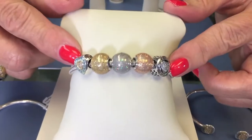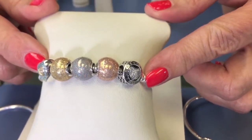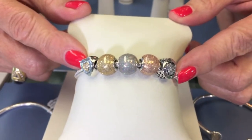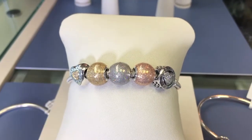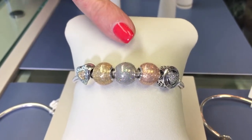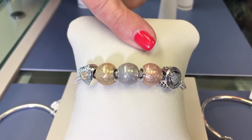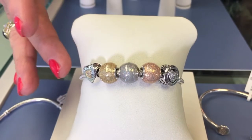We have a couple of charms included on our bracelet featuring another new trend for Fall, which is the Metallic. These are called the Glittering Balls. They're beautiful because you've got the combination of the sterling silver, the gold tone, and then the rose tone, which gives you a lot of options because you can wear them on the silver bracelet.